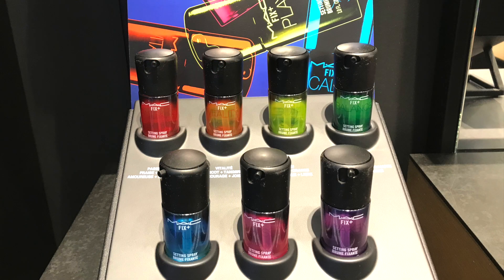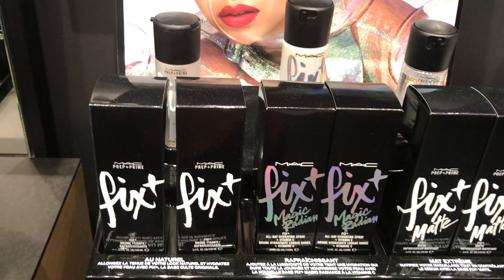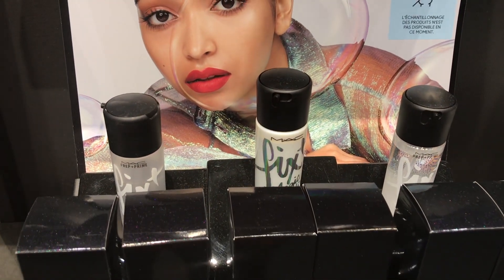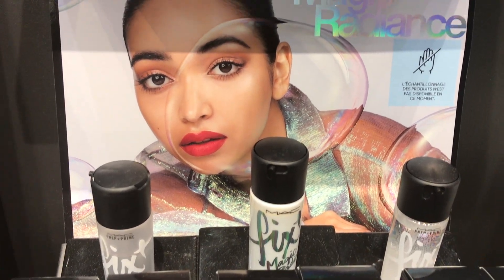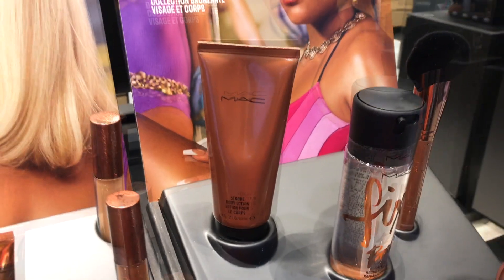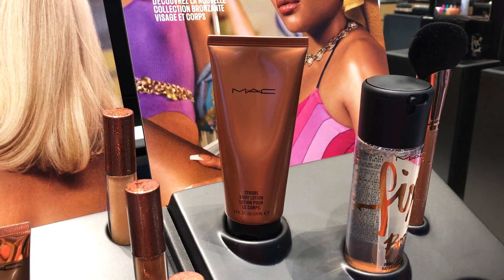In store they also have Fix Plus Vibes in all different colors and smells, and they have the Fix Plus Magic Radiance line with more moisturizing vitamin C and hyaluronic acid that gives your skin a little luminosity — I haven't really seen those in action. Gotta focus back to the bronzing collection and the Strobe Body Lotion in Bronze Light — I haven't seen this one in action either.